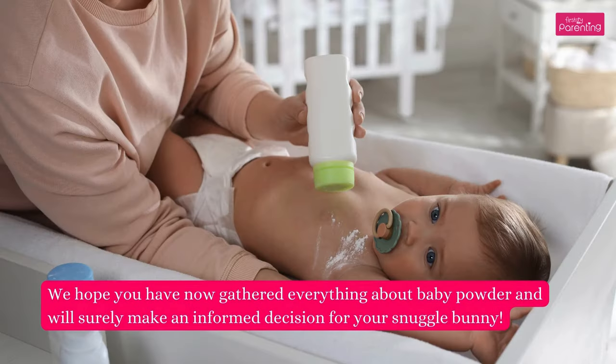We hope you have now gathered everything about baby powder and will surely make an informed decision for your snuggle bunny.